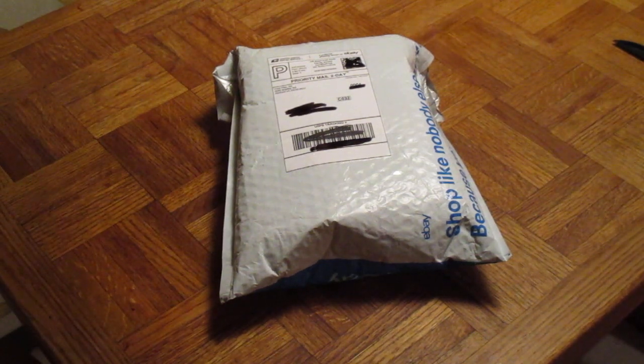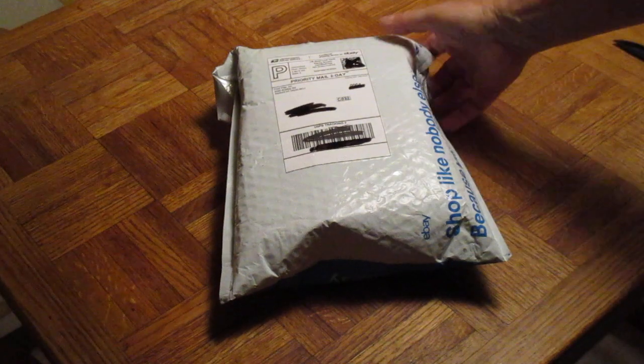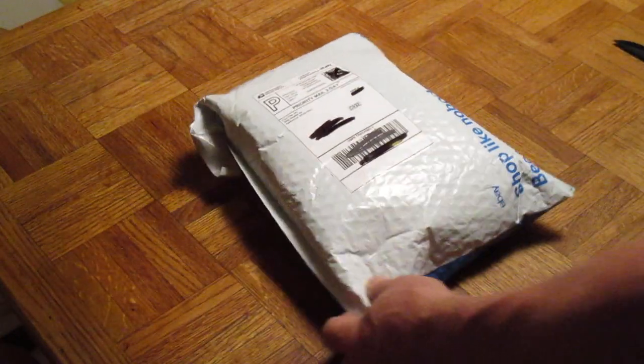My Blue and Gold Macaw's birthday is coming up in a couple of weeks. So I had to get something and I found this on eBay. This comes from Foul Play — that's a good website, it's a family owned business.